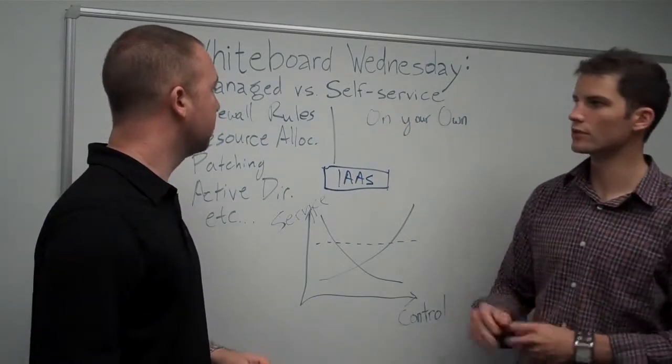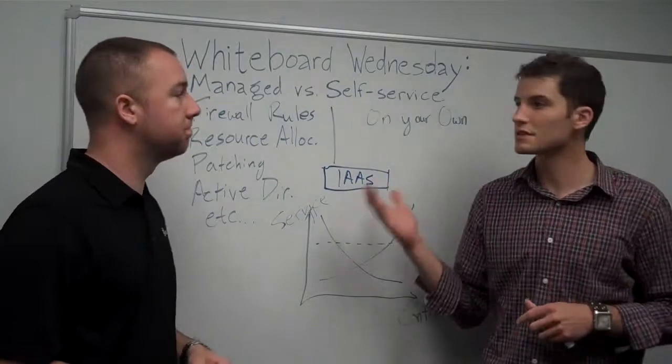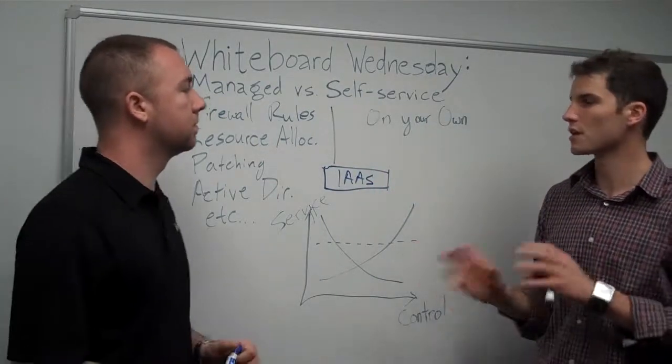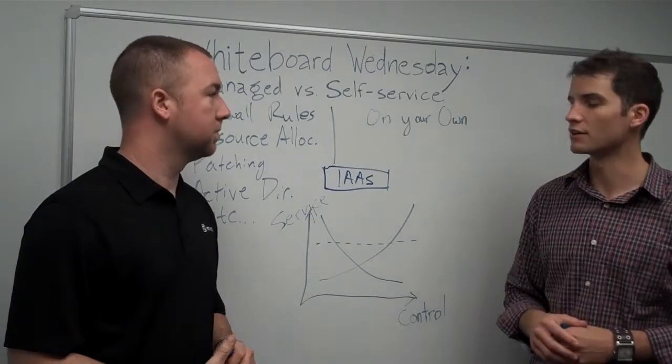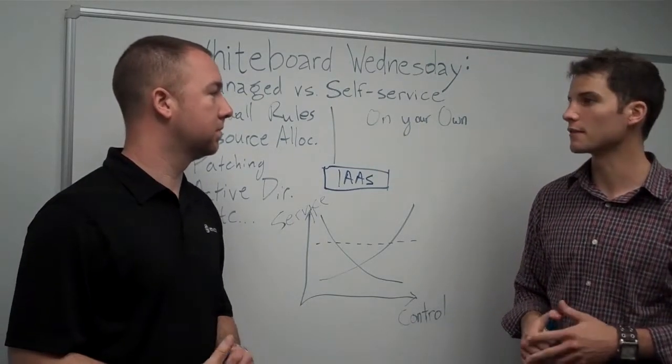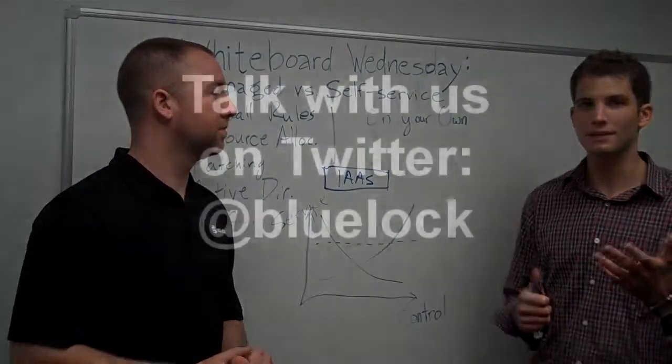That's a great overview — briefly covering managed cloud computing versus self-service cloud computing. We touched on a number of different things. Leave us comments on the blog and on our YouTube page, and if you have any questions feel free to hit us up on Twitter. We'll see you next time.